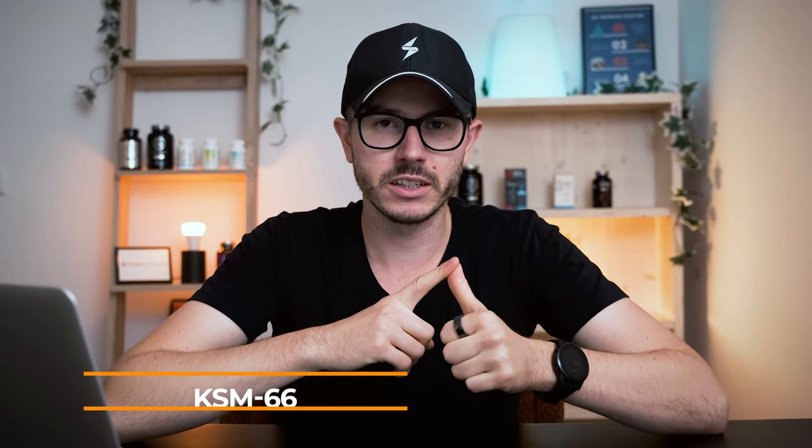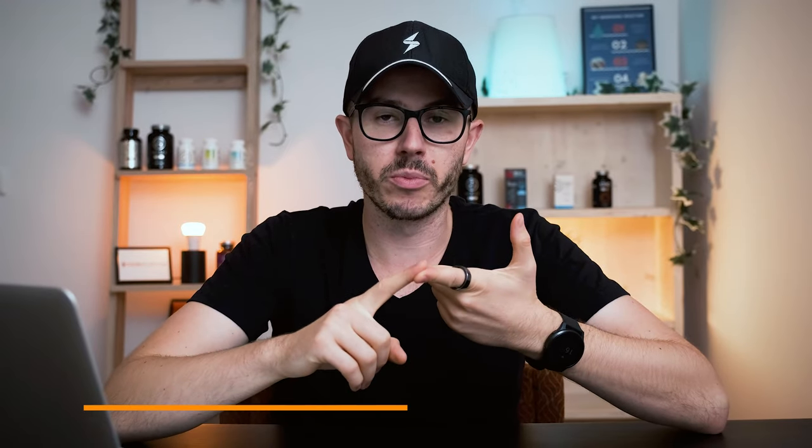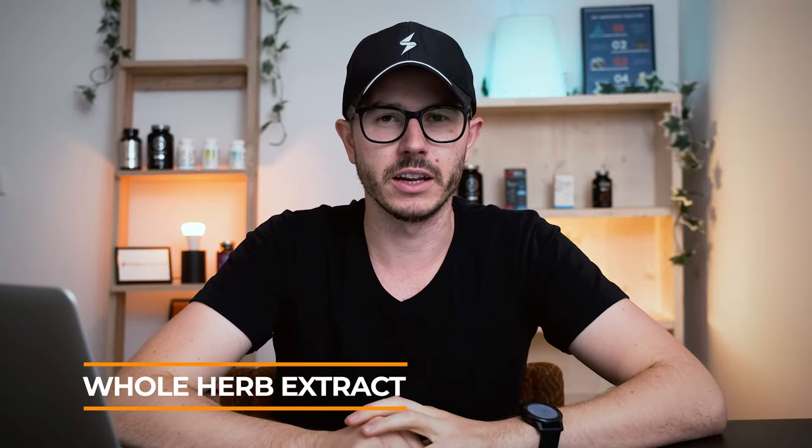If you've ever tried ashwagandha or bought it in different supplements, then you've probably come across three different types: either KSM-66, which is a branded extract; Sensoril, another branded extract; or an extract of the whole plant or herb, which is the most commonly used type of ashwagandha.